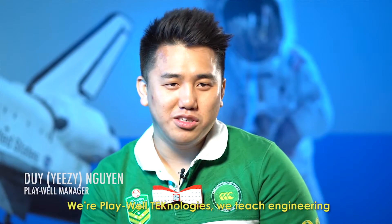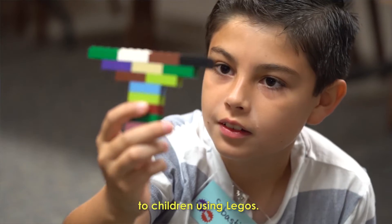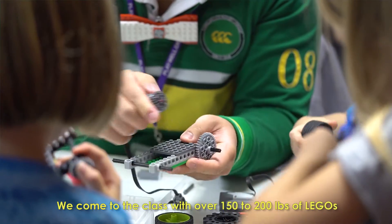The instructors are always well versed in workshop curriculum and kids always have a blast. We're Playwell Technologies. We teach engineering to children using Legos. We come to the class with over 150 to 200 pounds of Legos.